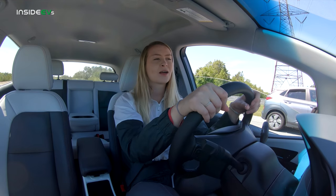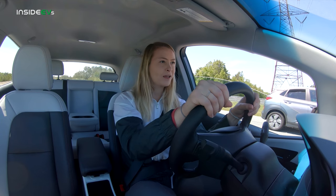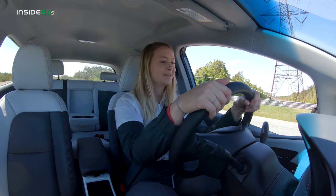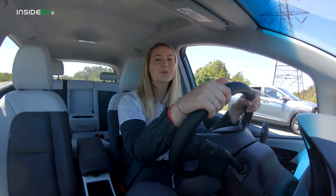All right, Alyssa is going to count us in. Three, two, one, go — oh, she was in park! You have to put the car in drive. All right, here we go. It's her first drag race, to be fair.